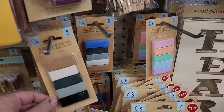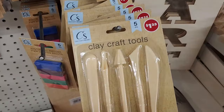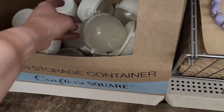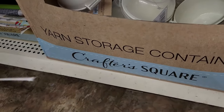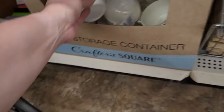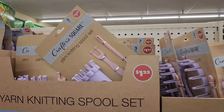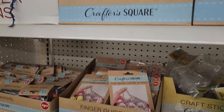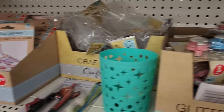I have not seen these little sets of polymer clay in different colors before, and they have little clay crafting tools — those are fun. Some other new items I found were these yarn storage containers with a little hole in the top so you can thread your yarn through. They also have these little knitting looms, which are great for kids to make scarves on — a pretty good deal for $1.25. They also have a lot of new knitting and yarn crafting accessories.